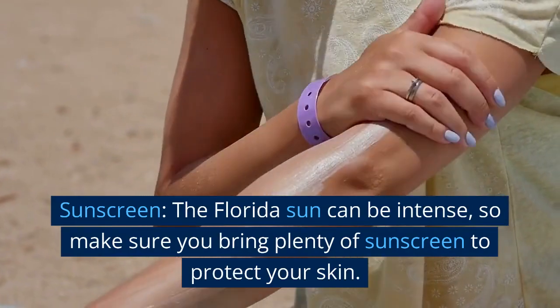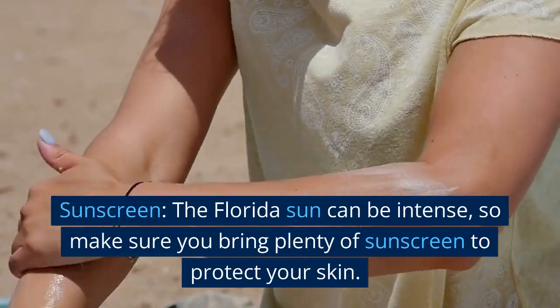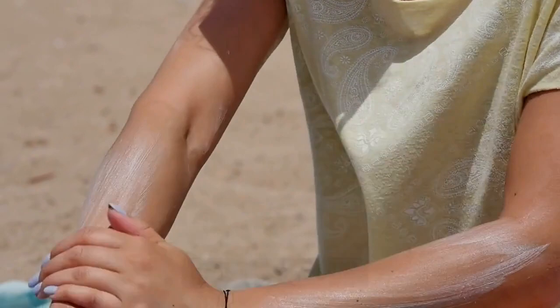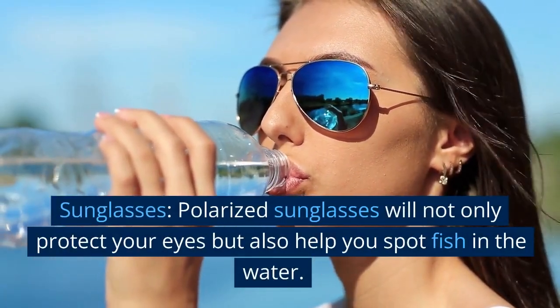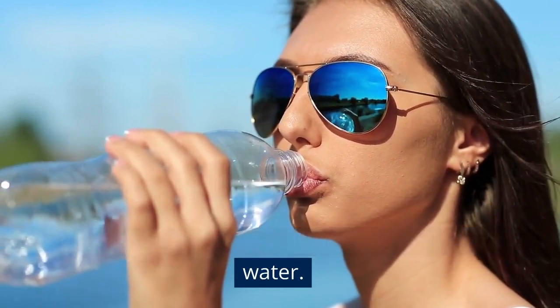Sunscreen. The Florida sun can be intense, so make sure you bring plenty of sunscreen to protect your skin. Sunglasses. Polarized sunglasses will not only protect your eyes, but also help you spot fish in the water.